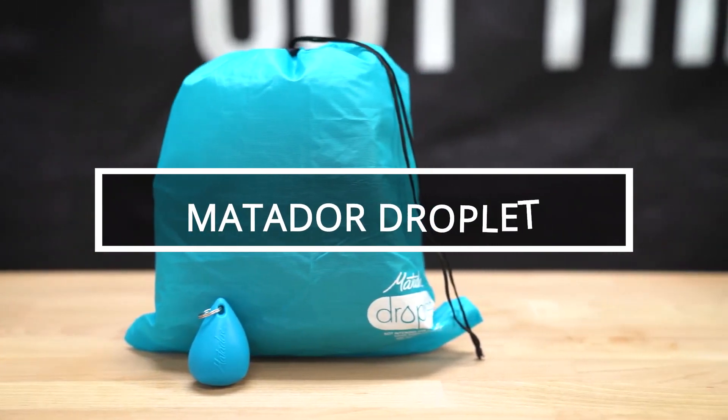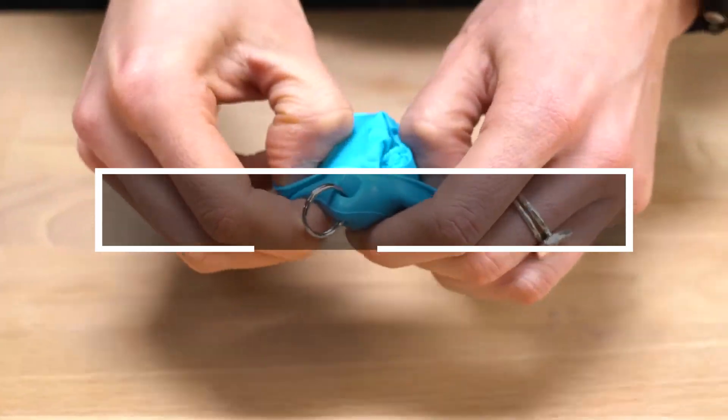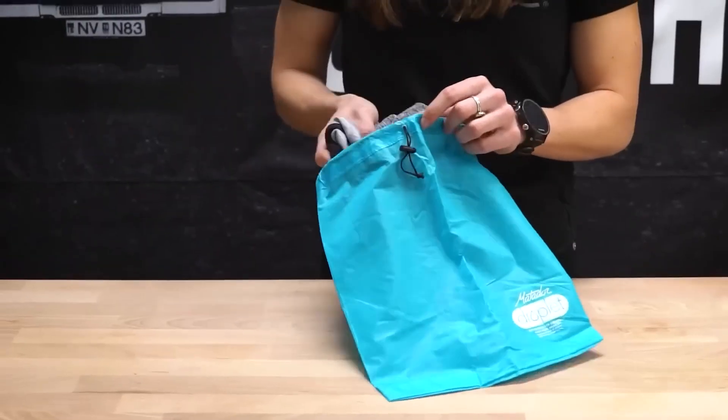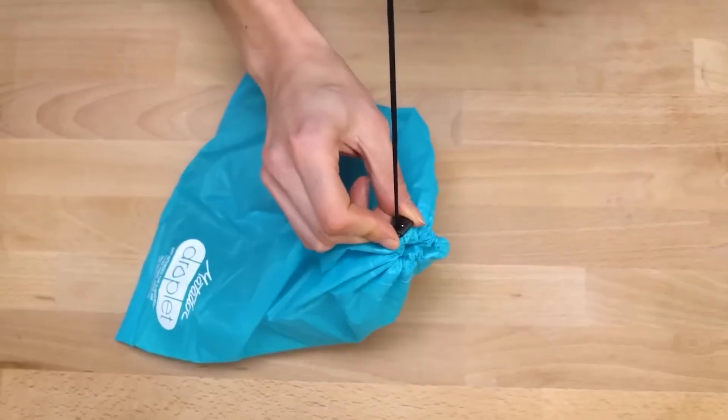Matador, an American company, introduces a $17 compact stuff sack for pool or beachgoers. Attachable to a keychain, it safeguards essentials like smartphones and wallets from water.